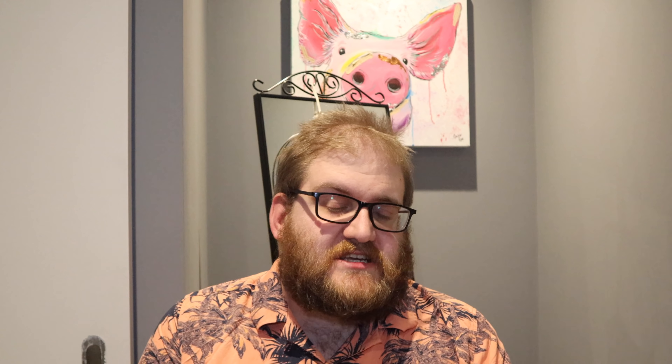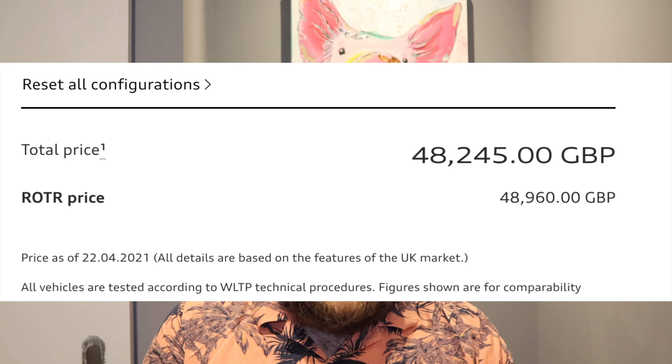The price is what I'm not so sure about — a whopping £899 per month. Onto also offer the Audi Q4 e-tron for £999 per month, which gets you the S-Line 40 with the comfort and sound pack — quite a bit more in terms of equipment and list price. Looking at the configurator, the ID.4 in that spec costs £43,684 and the Q4 would be £48,960 — a £6,300 difference, maybe not as much as I expected.